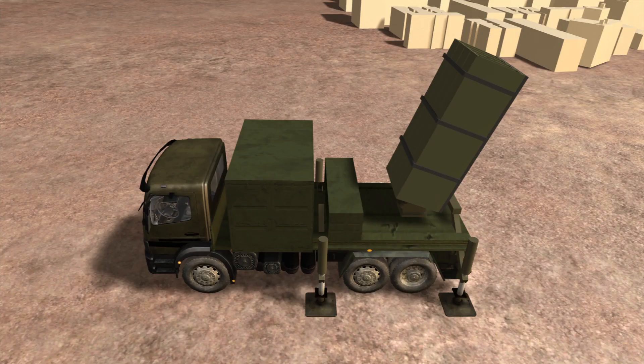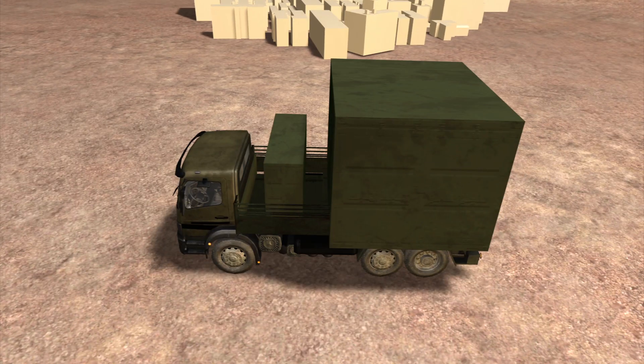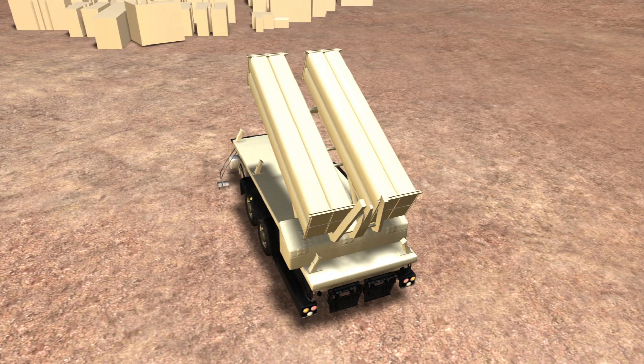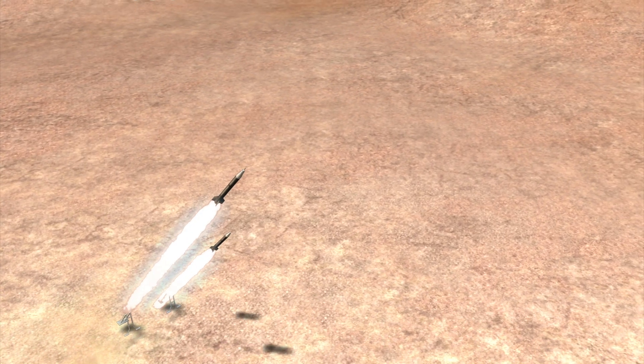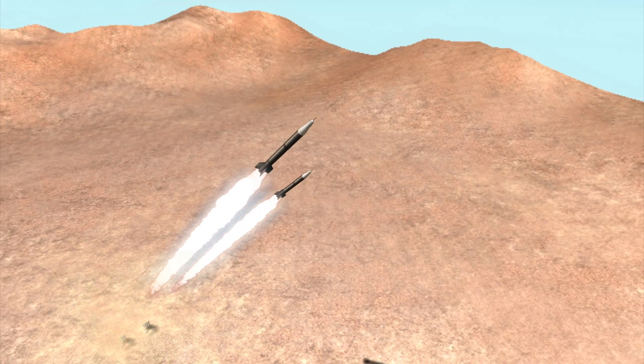The Iron Dome system consists of a radar unit, a battle management system, and a launcher. It is designed to intercept missiles and artillery shells fired from a range of four to 70 kilometers.